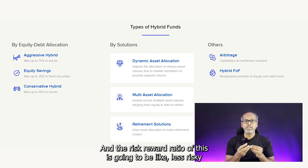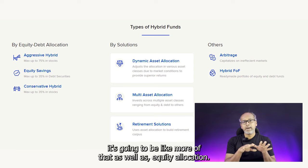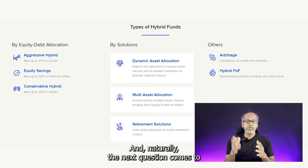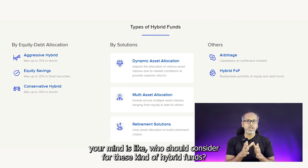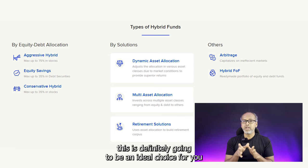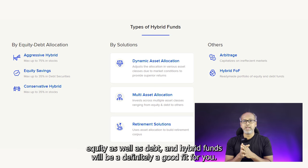The risk-reward ratio of hybrid funds is less risky compared to a pure equity fund, because you have both debt and equity allocation. It is going to be a very good wealth creator in the long run. If you're someone looking for moderate risk with decent returns, hybrid funds are definitely an ideal choice for you.